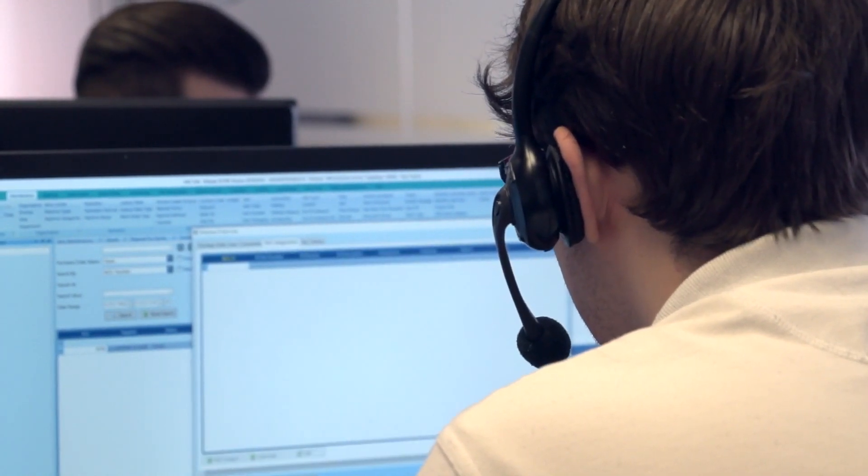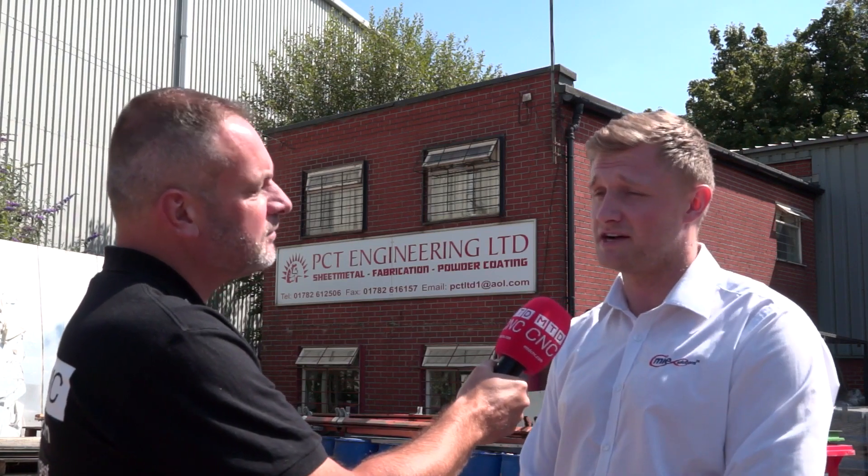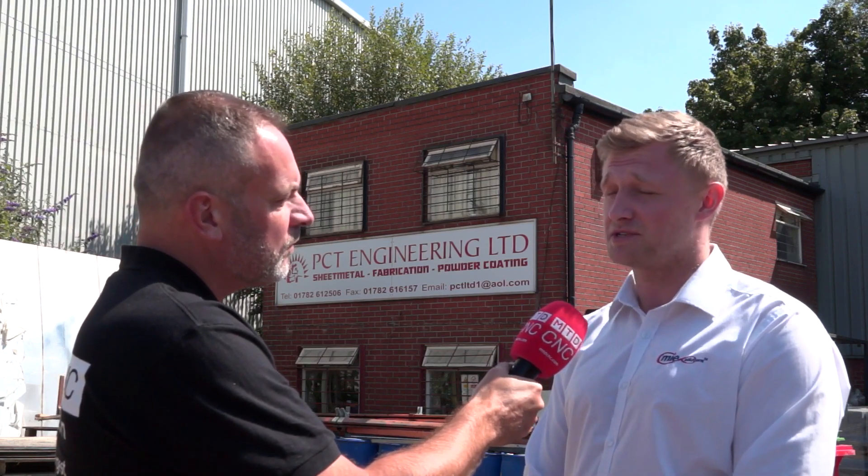Tom, you brought us to PCT Engineering — could you tell us why you've brought us here in reference to a customer-based product? I thought we'd bring you here to PCT Engineering as they've been with us for a good number of years, and we thought it'd be a great opportunity to come and showcase — speaking to Matt, one of the directors — and see how they have benefited from the use of MIE Trak Pro.